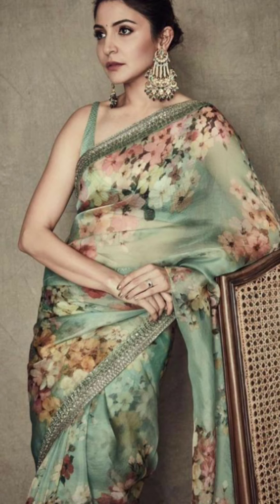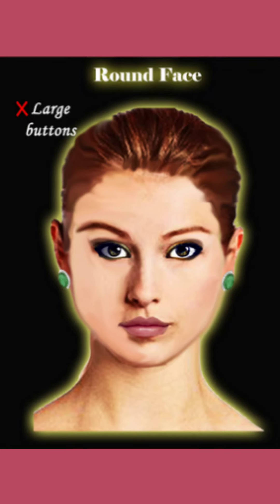First, we will understand the underlying design principle. The design principle says that whatever you wear or carry on yourself — be it clothes, accessories, or jewellery — it should bring an overall balance to your personality. Everything should complement each other. We'll see how to apply the design principles for a round face. You should not wear any jewellery which projects your round face shape even further. Neither should you select such a hairstyle nor such jewellery. You should not wear round designs over a round face.